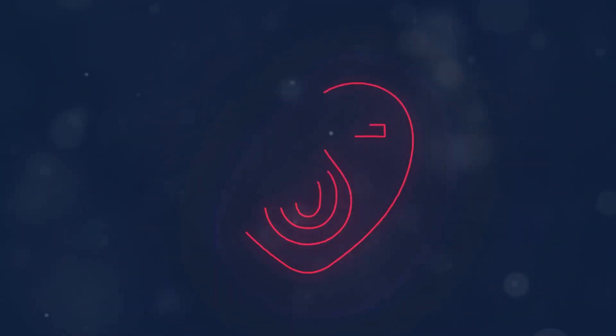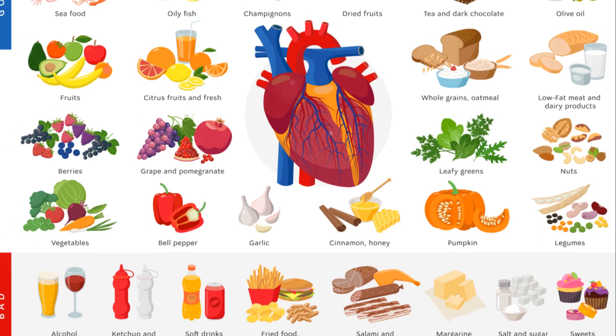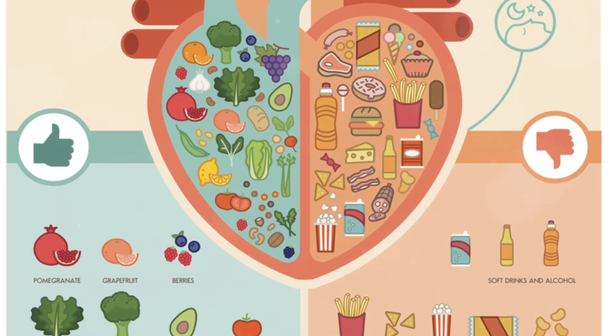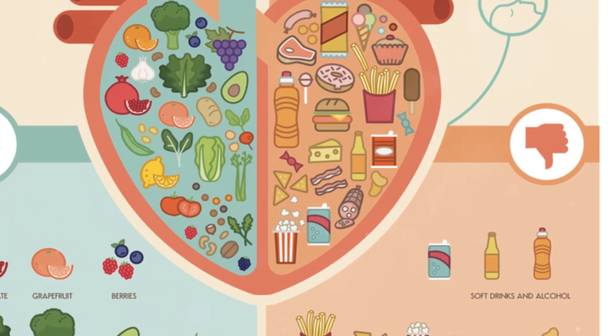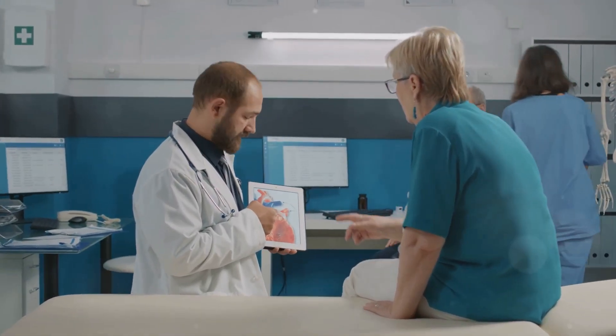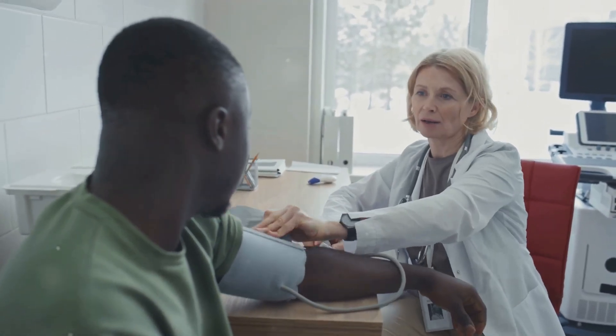Blood type O, often referred to as the universal donor, has been the subject of numerous studies due to its unique characteristics and potential health benefits. Research suggests that blood type O individuals may have a lower risk of heart disease. This protective factor is thought to be linked to lower levels of certain proteins in the blood that can cause clotting, which in turn reduces the risk of heart attacks and strokes. This is particularly significant as heart disease remains one of the leading causes of death worldwide, and the lower risk has been replicated in multiple studies across different populations.